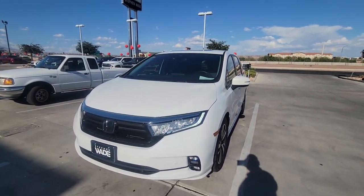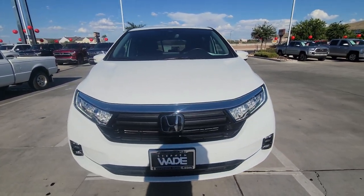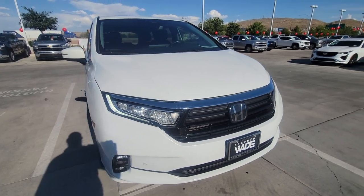Hi, Kelly Coulard at Stephen Wade Chevy Cadillac. Here is a walk-around video on the 2021 Honda Odyssey.